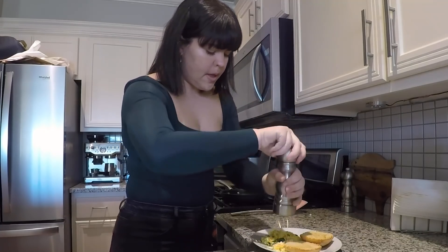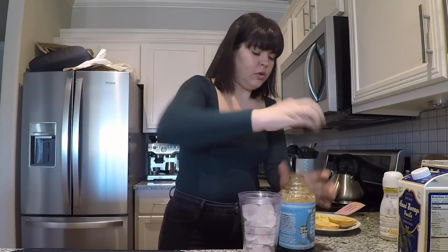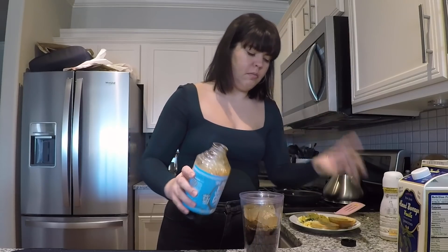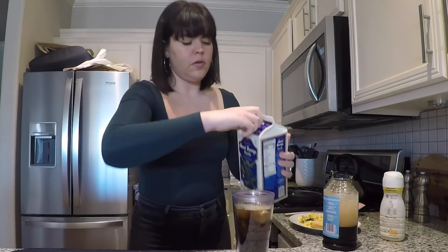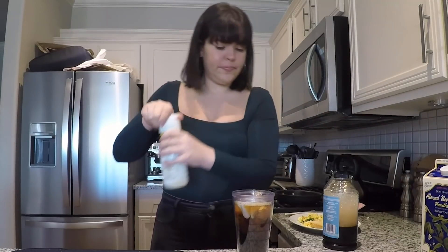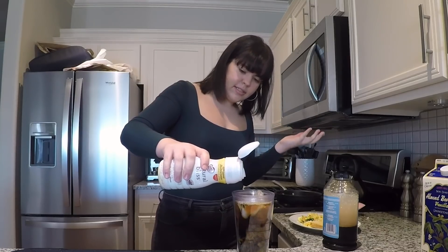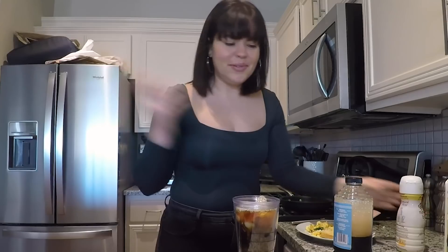Now I'm just going to season it with some salt and pepper — such a quick, easy, and balanced breakfast. Oh, I totally forgot we have to make coffee! So I use this cold brew concentrate — you do one part of this and then two parts of either milk or water. That was actually probably a little bit too much. So you add some water, then you add your milk, then you add your creamer — you can use whatever creamer you like. And then it's ready, literally takes like one minute.